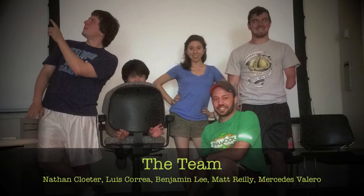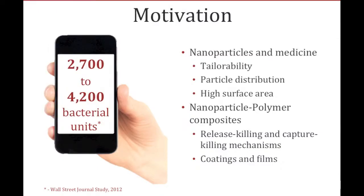Hi, my name is Mercedes Valero and I am Team Project Leader. A motivation behind this project was the fact that your phone and my phone are both covered in germs, and we wanted a way that would be safe and easy to use to prevent germs from growing and living on our phones.